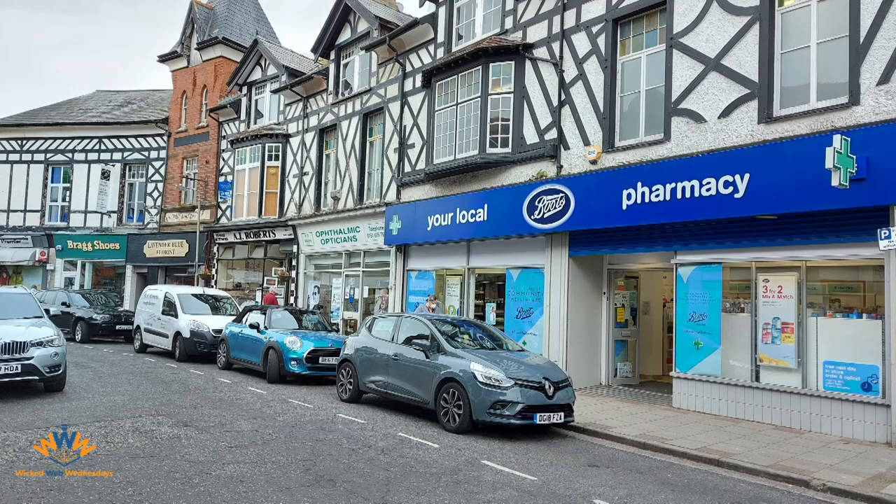Here's a run of local shops. Let's go through them from the left to the right — furthest away from the camera to the nearest. Furthest away on the left: Bragg Shoes. Do you know what they do for a living? I think so. Next is Lavender Blue Florist. Next to Lavender Blue is Robert's — the black and white shop. Then there's the Ophthalmic Opticians. And finally to the right of that, Boots, a well-known UK pharmacy chain.